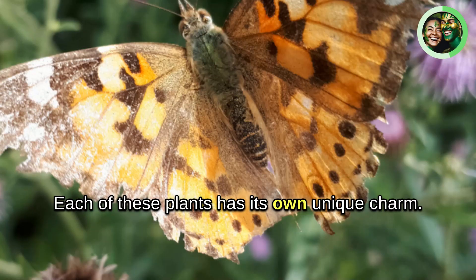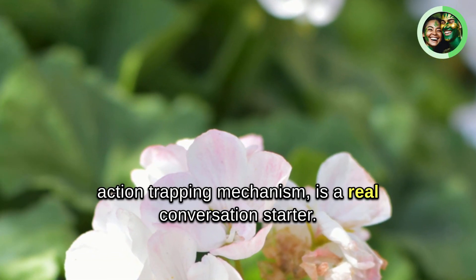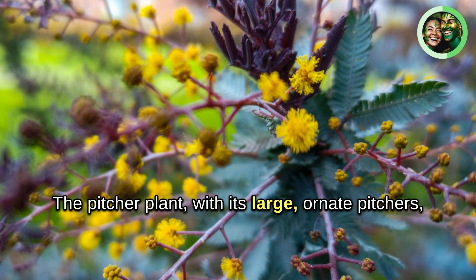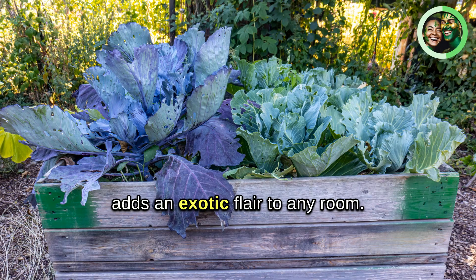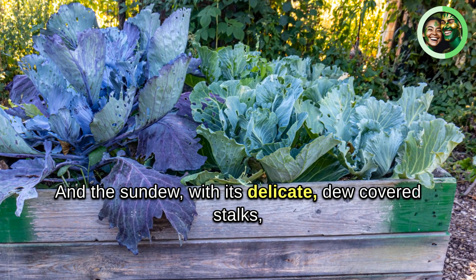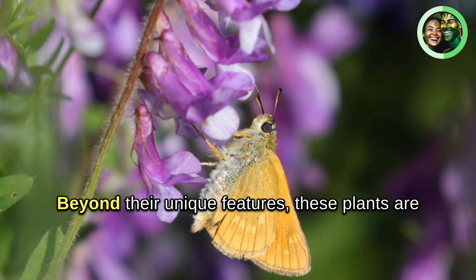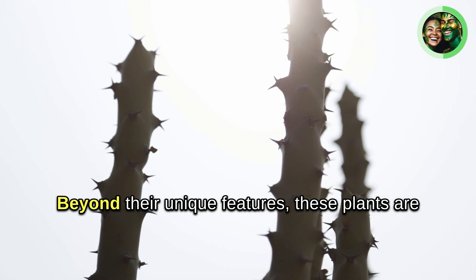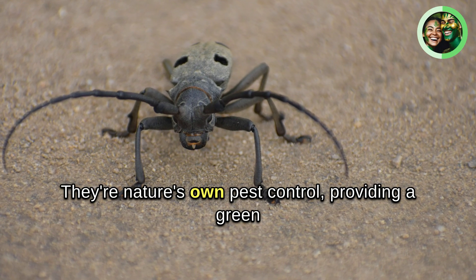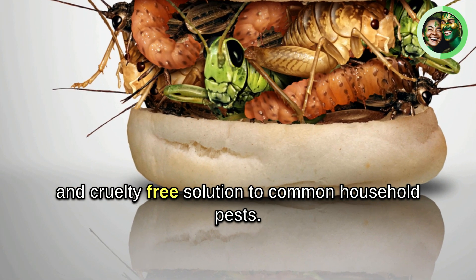Each of these plants has its own unique charm. The Venus flytrap, with its dramatic quick-action trapping mechanism, is a real conversation starter. The pitcher plant, with its large ornate pitchers, adds an exotic flair to any room. And the sundew, with its delicate dew-covered stalks, is a beautiful and fascinating plant to observe. Beyond their unique features, these plants are also excellent at keeping those pesky flies, mosquitoes, and spiders at bay — nature's own pest control, providing a green and cruelty-free solution.